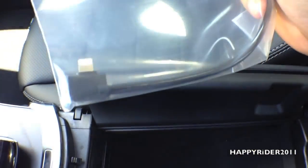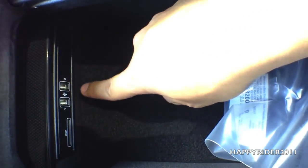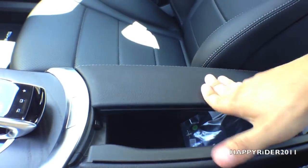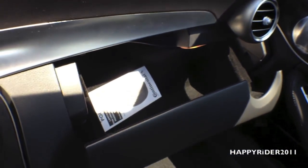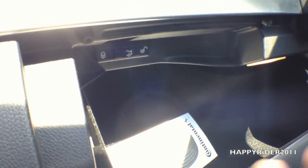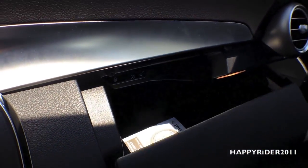We have a USB plug for the iPhone 5. Inside we have two USB inputs along with an SD card holder. In the left box compartment, it doesn't open all the way down. Inside there's the trunk lock switch — if you move that switch over to the lock position, you will not be able to open the trunk from the inside.